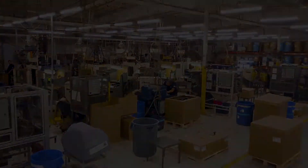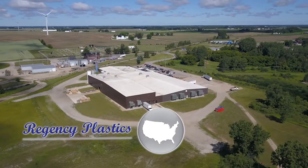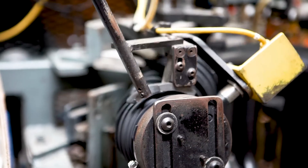We have a great team here and a complete turnkey solution for our customers. At Regency Plastics, we design, engineer, and manufacture technical blow molded products.